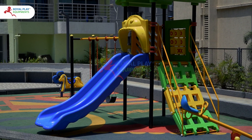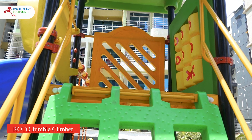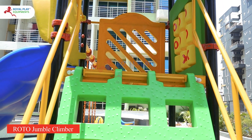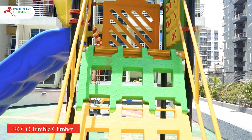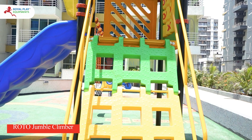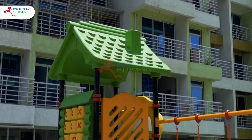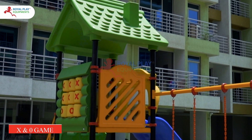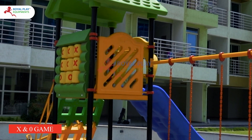But the adventure doesn't stop there. Our Roto Jumble Climber beckons climbers to conquer new heights and explore their agility. Adding a touch of classic fun, we've included an X and Zero game, perfect for sparking friendly competitions and strategic thinking.